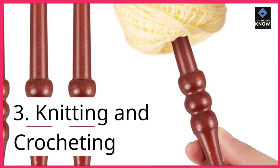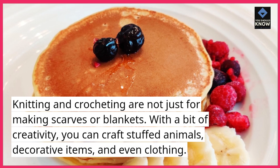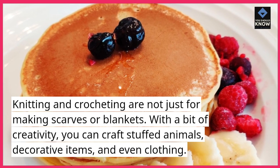3. Knitting and Crocheting. Knitting and crocheting are not just for making scarves or blankets. With a bit of creativity, you can craft stuffed animals, decorative items, and even clothing.